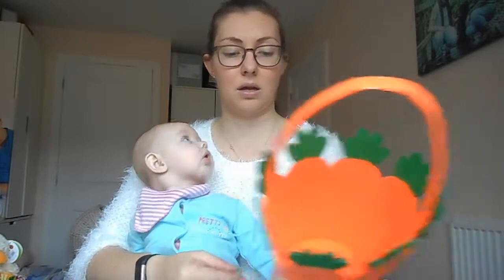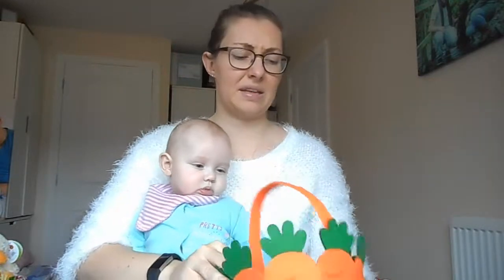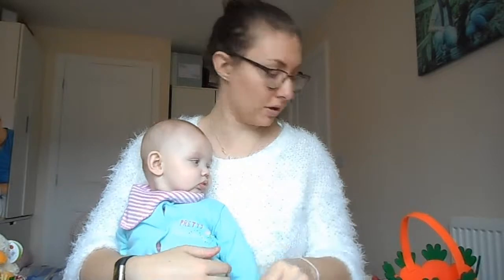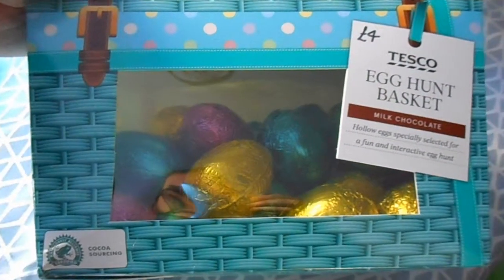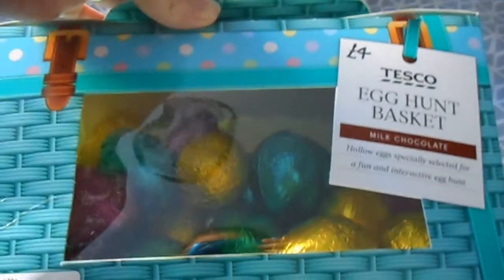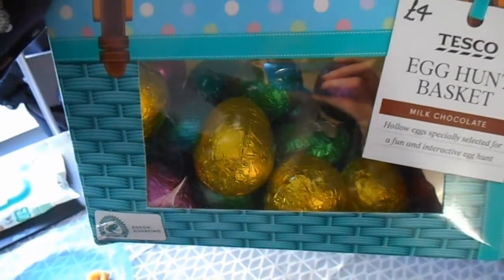I bought a special Easter egg hunt pack for him from Tesco's — I believe there's like 12 in there or something ridiculous, and they're all little chocolate eggs. He'll be collecting them, he won't be having them all. So this is the egg hunt basket — I got it from Tesco's and I wrote the price on it so I'd remember to tell you guys. It's £4. They don't actually say how many but they're quite a decent size and they'll be for his hunt. I preferred the fabric basket over this one though.